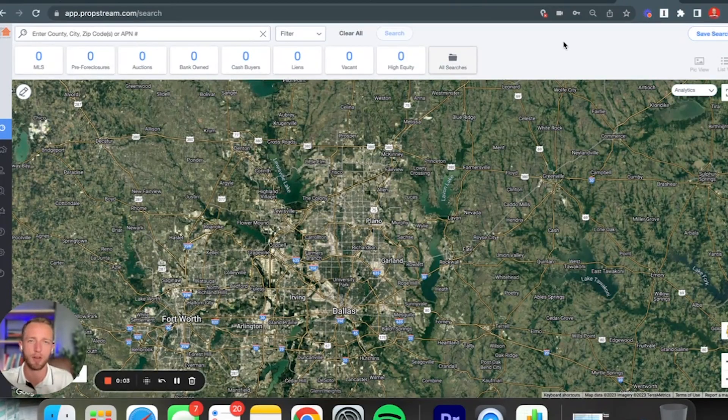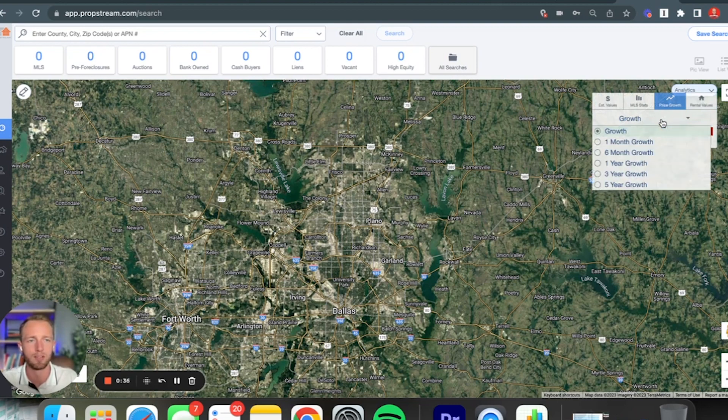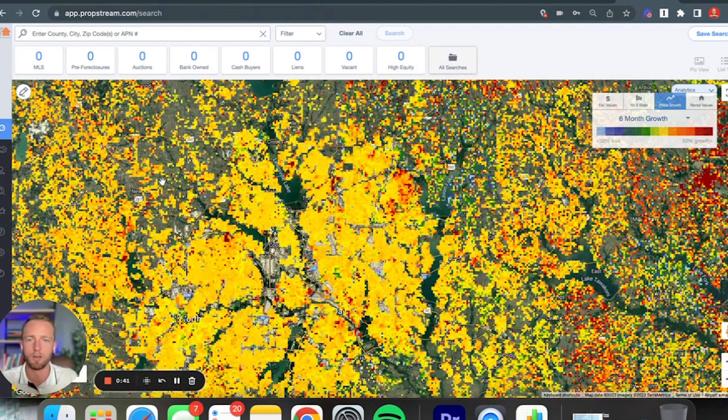We want to find what the highest growth areas in the North Dallas, Texas Metro are, and the way that we do that is by utilizing a tool called PropStream. This tool basically allows us to take a data-driven approach to see what pockets in town are actually appreciating faster than other pockets. I've got the DFW Metro pulled up here, and we're specifically going to be focusing on the North Dallas part. We're going to focus on price growth and set a period of the last six months. All of a sudden, you're going to see all these dots pop up.